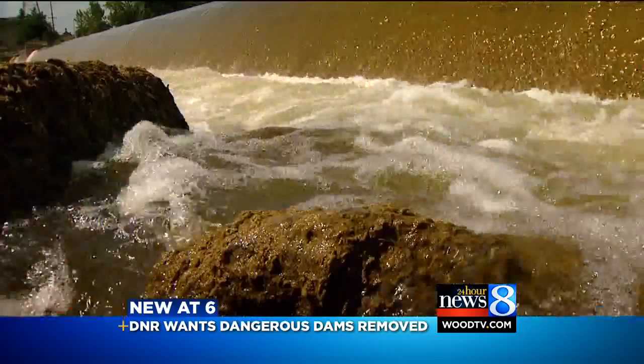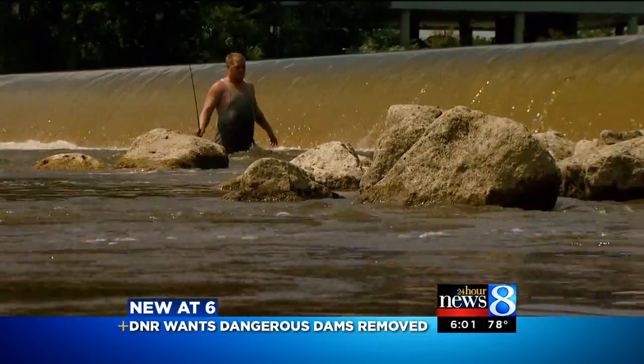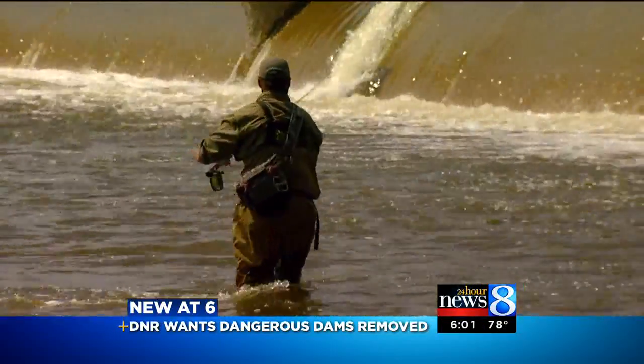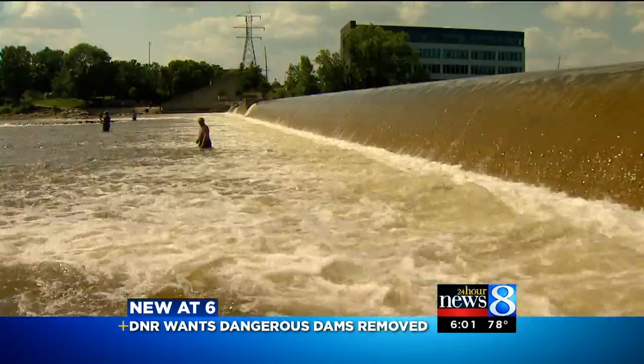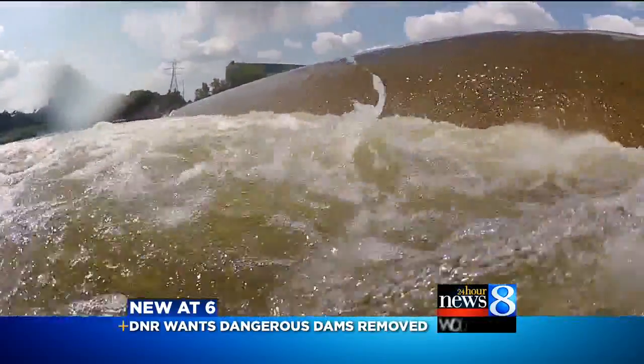They're called drowning machines or killer dams, and that's exactly what the 6th Street Dam is. There are more than 2,000 dams in Michigan, and according to Jay Wesley with the Department of Natural Resources, the 6th Street Dam is the worst in the state. He says there's at least one drowning here a year.